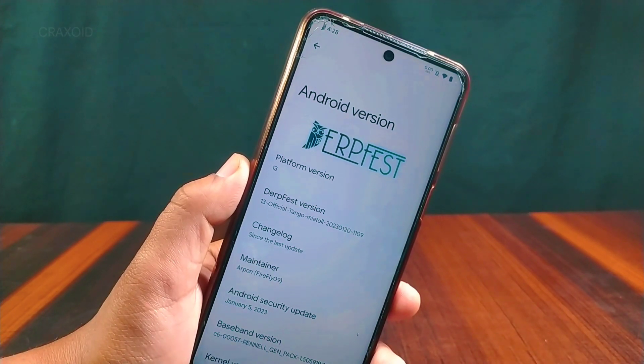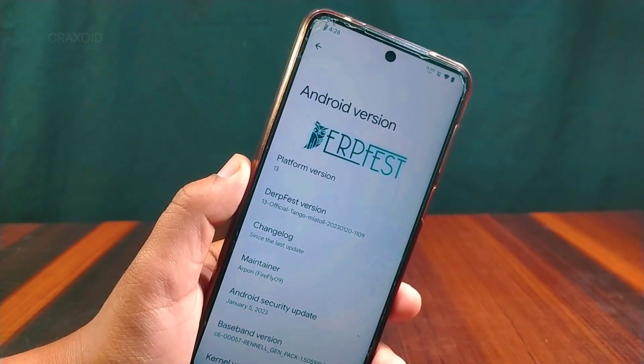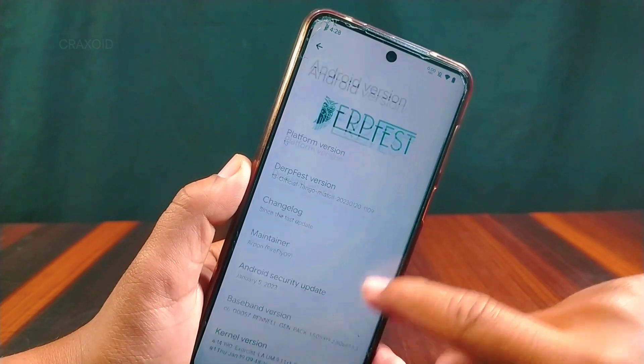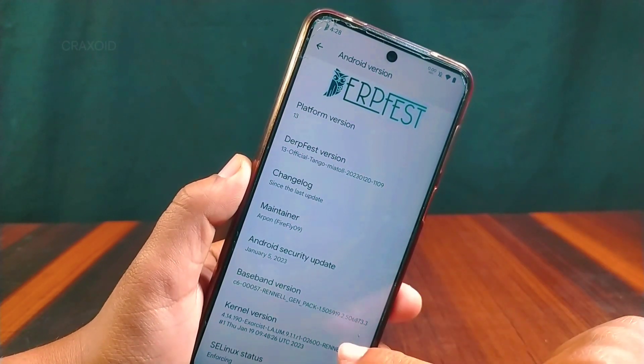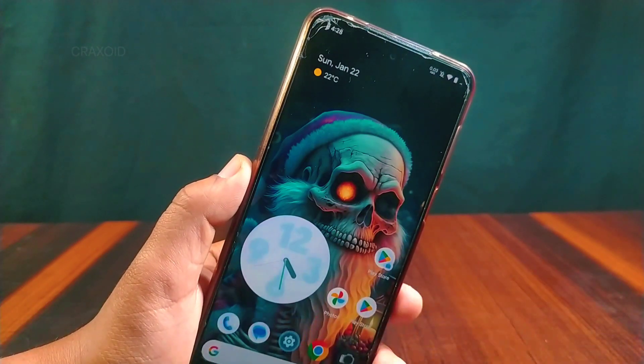In the About Phone section, the first change you'll notice is the DerFaceD version, which is now 2023.1.20, up from the previous version 2023.1.8. It has the same Android security update of January 5, 2023, the same Exorcist kernel as before, and is obviously running on Android 13.